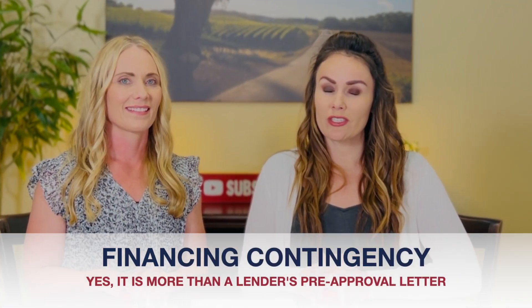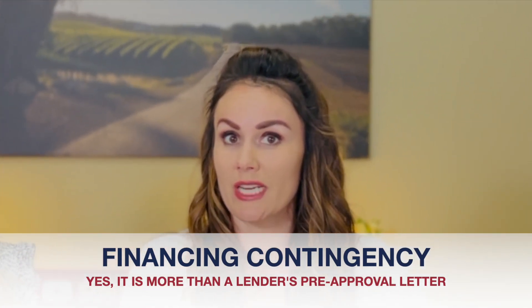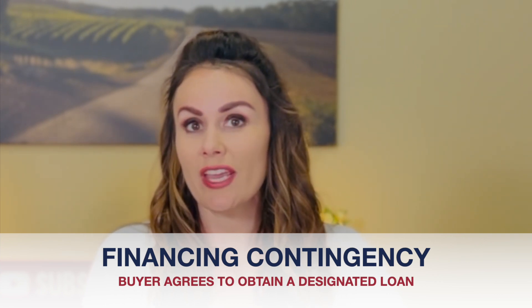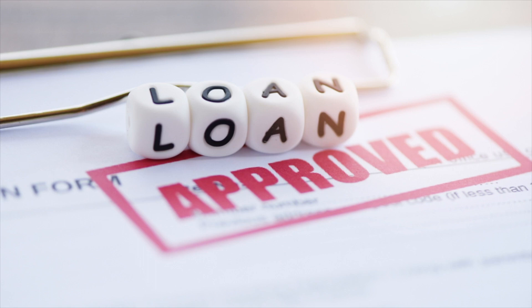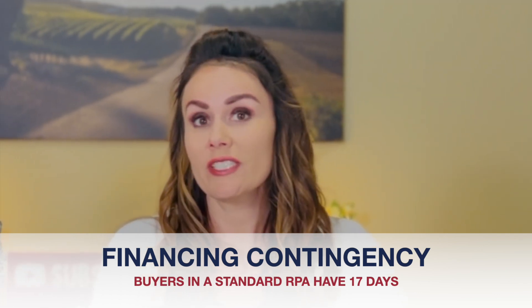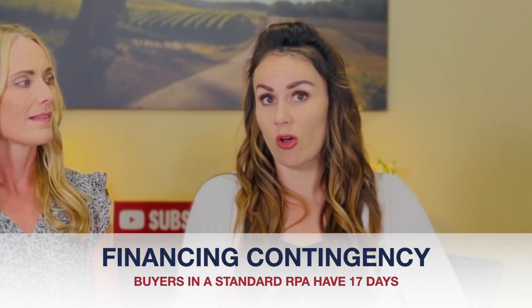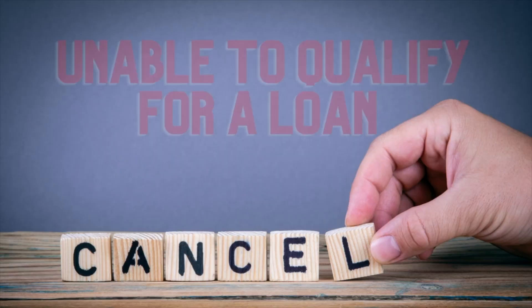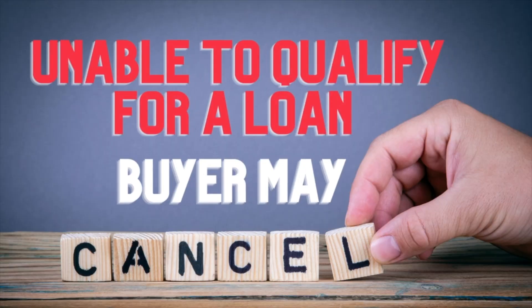Jen, can you give us an example of a financing contingency, and is it more than just a pre-qualification or pre-approval letter? Sure, Serena. Yes, this is more than the pre-approval letter submitted by your lender at the time you are submitting a competitive offer. In a financing contingency, the buyer agrees to diligently and in good faith obtain a designated loan — whether it's conventional, FHA, VA, seller financing, etc. — for the purchase of the property within 17 days. Keep in mind that every situation is different and it's not necessarily always 17 days; 17 days is just standard. Every contract is different. If the buyer is unable to qualify for the designated loan, they may cancel.